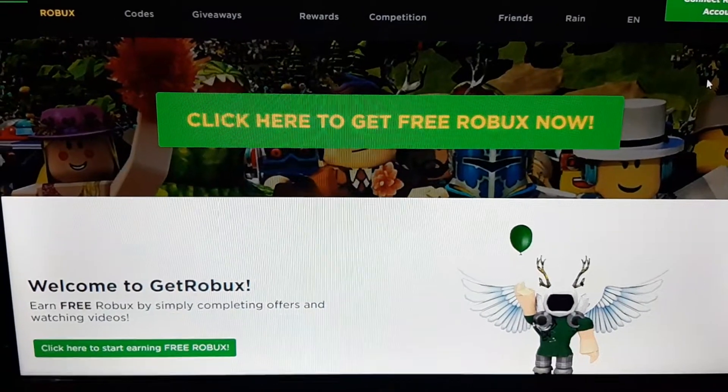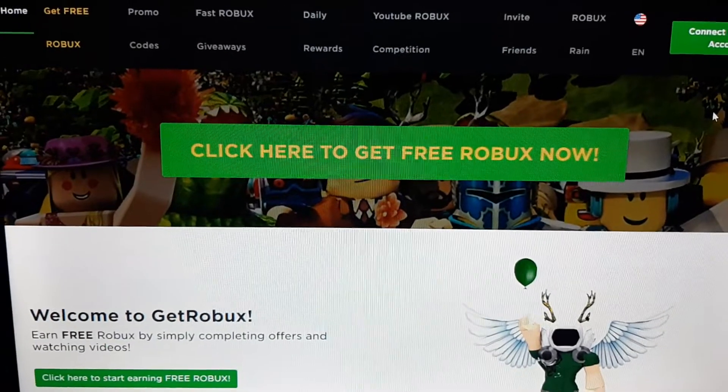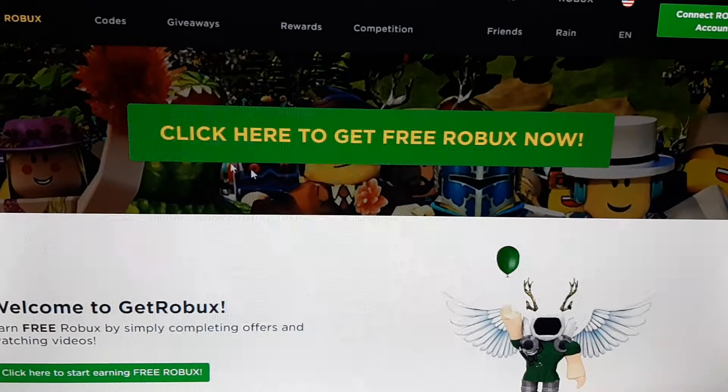Today I'm going to be showing you how to get free Robux. So this website will make you able to get free Robux.